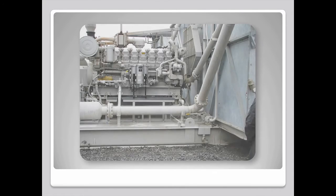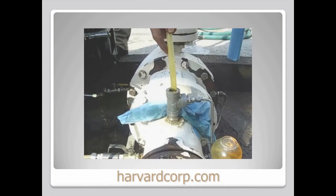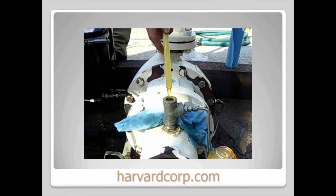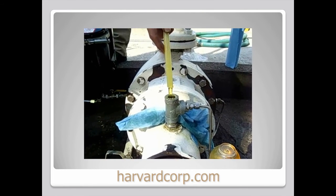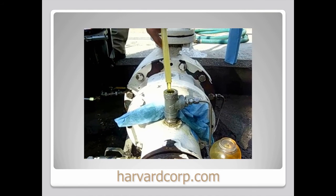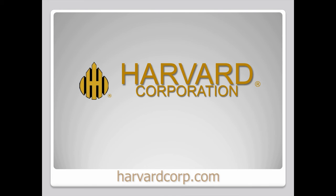What the Harvard filtration system did for this CAT 3516, it can do for your engines. Keeping oil and other fluids free of contamination, Harvard filters ensure they maintain their ability to clean, cool, seal, and lubricate the internal surfaces of the engine, reducing your maintenance costs and increasing your return on investment. Talk to a distributor today about installing a Harvard system in your application.